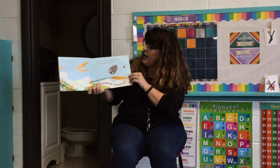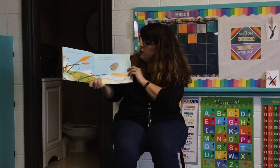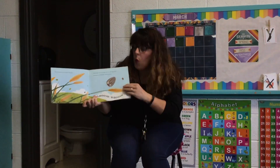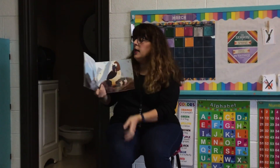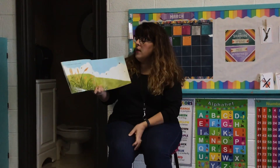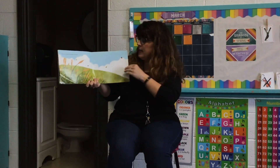One tough and tiny seed sat on a slender reed waiting for springtime winds to blow. It landed on a rock, close to a watchful hawk. Then there were no tough, tiny seeds.